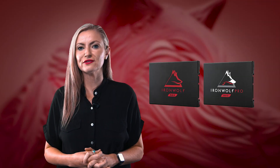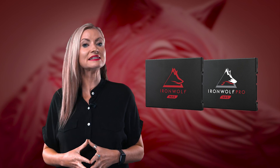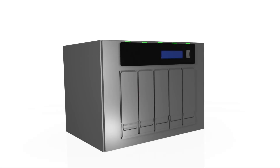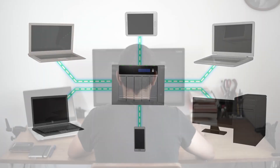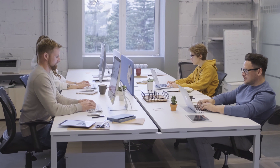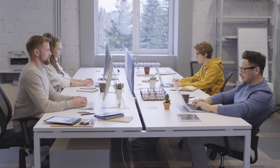The new IronWolf 125 range of SATA 3 SSDs from Seagate are optimized for NAS, and with a wide range of capacities there's a drive suitable for everyone, whether for home or a small office, right through to creative pros and multi-users who need 24/7 peace of mind.